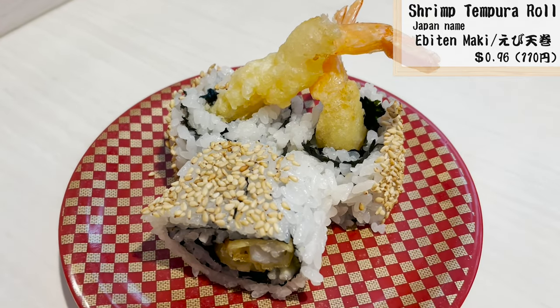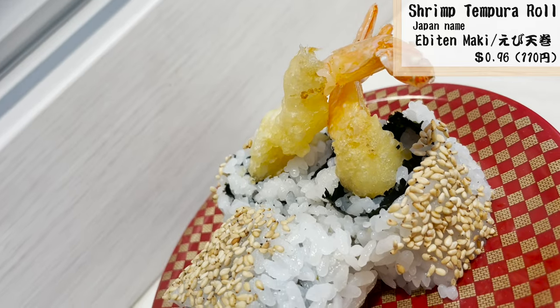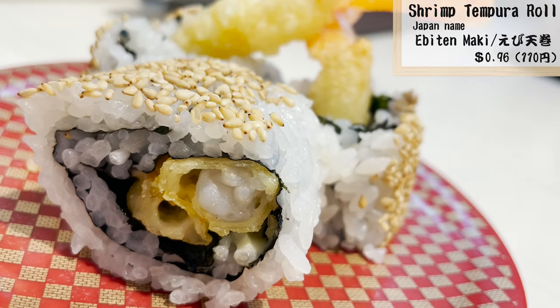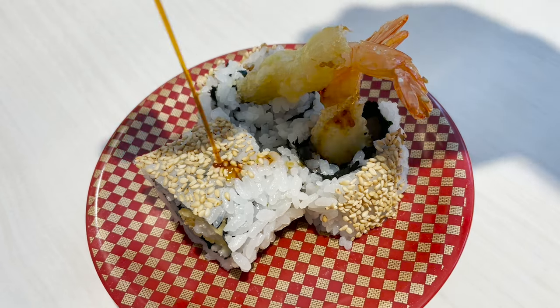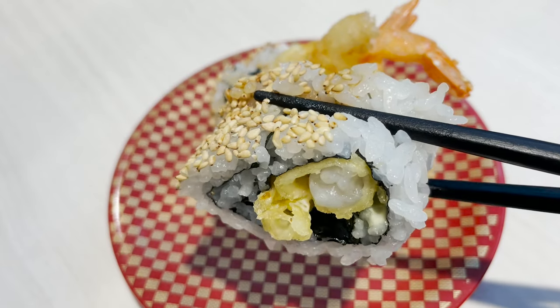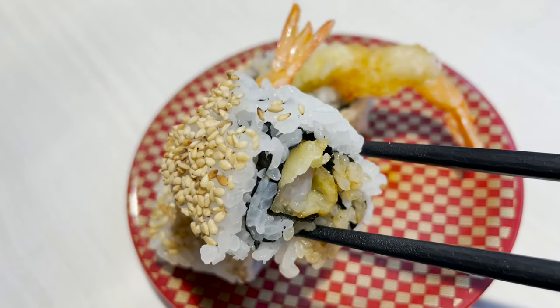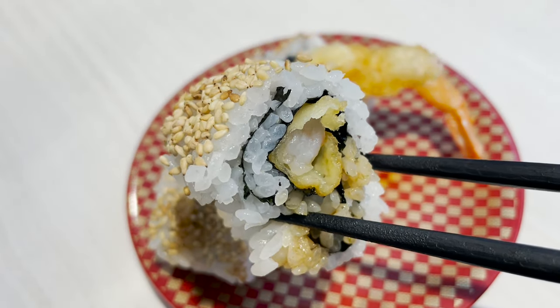Let's try the shrimp tempura sushi. The shrimp tempura is freshly fried and crispy. I love the texture of the white sesame seeds.